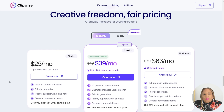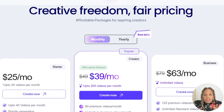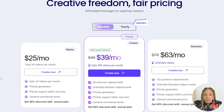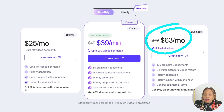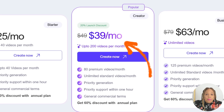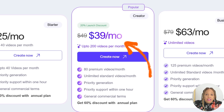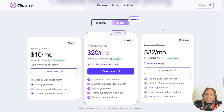So we are on the pricing page — creator freedom, fair pricing, affordable packages for aspiring creators. Look at the different packages. Right now on the monthly plan, you have $25 a month, $39 a month, and $63 a month for the business tier. The best one is the $39-a-month popular plan if you're going monthly — it gives you unlimited standard videos monthly. Whenever you see unlimited, that's the one to go with.